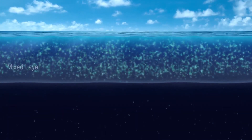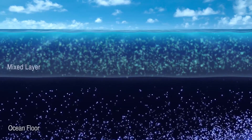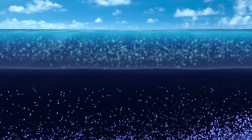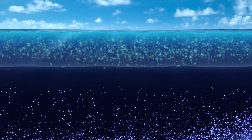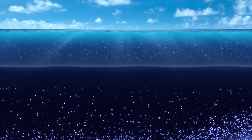Diatoms occupy the surface area of the ocean called the mixed layer. Nutrients collect on the ocean floor and are cycled up to this layer. Various physical forces can cause the depth of the mixed layer to become shallower so that fewer nutrients reach the diatoms. Without these nutrients, their populations decline.